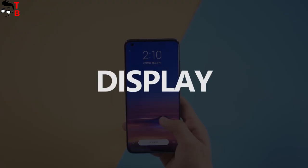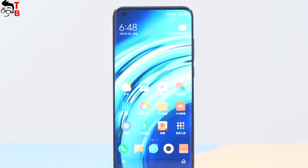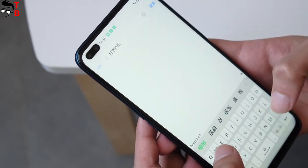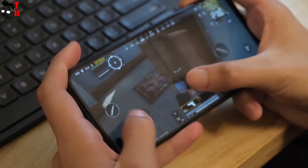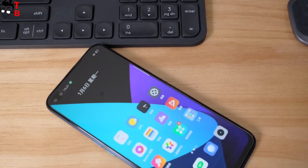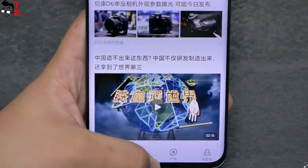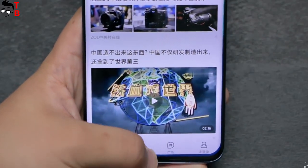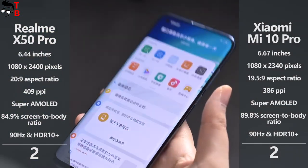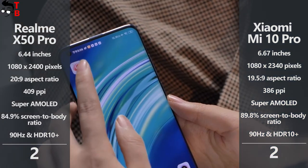Xiaomi Mi 10 Pro has a bigger display than Realme X50 Pro — 6.67 inches and 6.44 inches respectively. However, the Realme device has a 20:9 aspect ratio, so it has a slightly higher resolution of 1080x2400 pixels, while Xiaomi Mi 10 Pro has 1080x2340 pixels. Both of them have a Super AMOLED panel, 90Hz display, and HDR Plus support. They are almost the same smartphones, so I cannot choose a favorite here — they get one point each again.